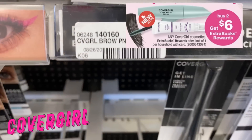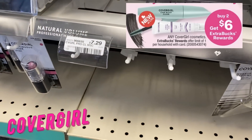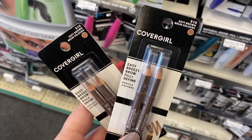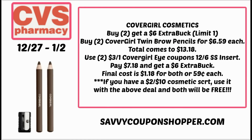Next we have CoverGirl — buy two, earn a $6 Extra Buck, limit of one, on any CoverGirl cosmetics. I'm going to go with the cheapest scenario: the twin brow pencils, priced at $6.59 each. Grab two for a total of $13.18. In our 12/6 Smart Source, we have $3 off one CoverGirl eye coupons. Using those takes your total down to $7.18, and you'll get back a $6 Extra Buck — final cost $1.18 for both, or $0.59 each. If you have a $2 off $10 cosmetic CRT, use it and both items become completely free.